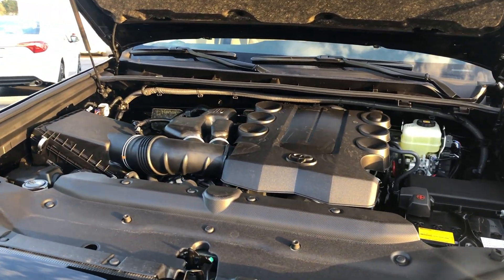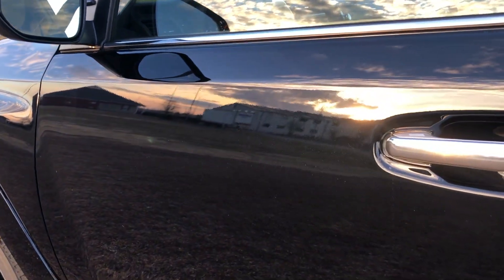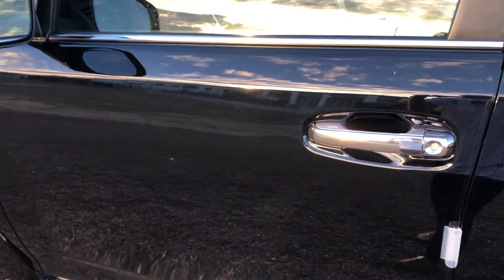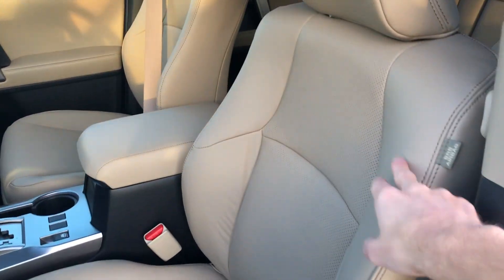Now let's go ahead and check out the interior. Before coming in, this is a great angle to see the metallic flake in that midnight black metallic — as you can see right there on the door, it's a very attractive paint color. Coming in, we also do have that sand beige leather interior.